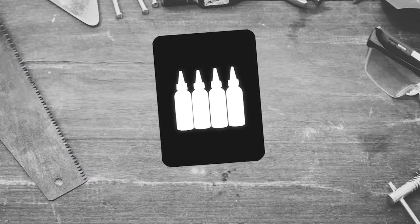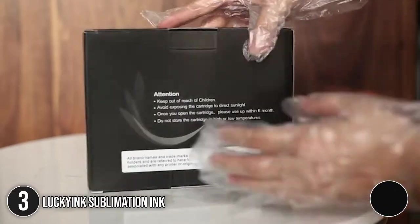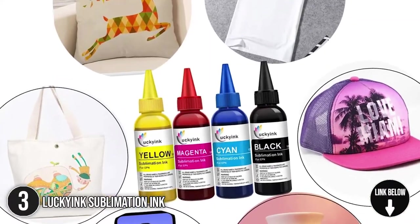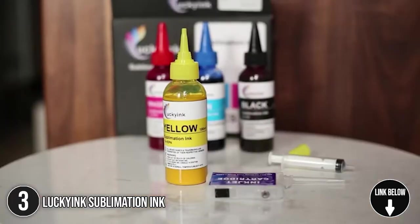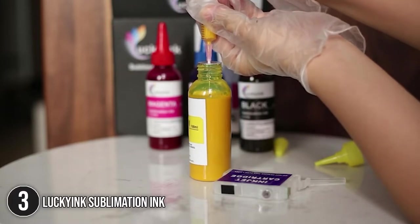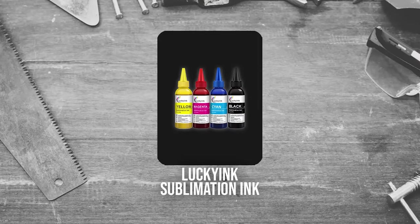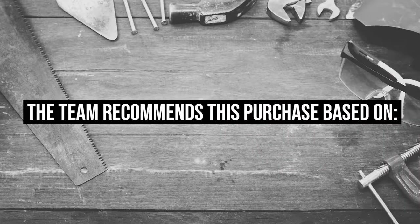The third sublimation ink on our list is the Lucky Ink Sublimation Ink. This sublimation ink offers remarkable heat transfer and is suitable for t-shirts, pillowcases, mugs, ceramics, watches, and so much more. It delivers intense and vibrant colors with excellent scratch and wash resistance. We would also want to point out that the Lucky Ink is compatible with most Epson Ecotanks. Trustedshoppingguide.com has awarded the Lucky Ink Sublimation Ink a 4 badge rating.